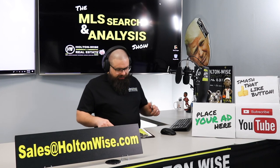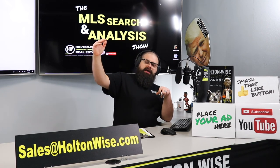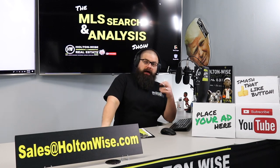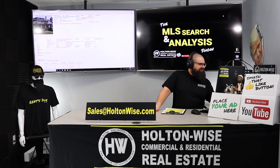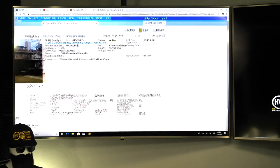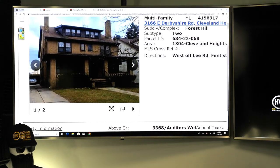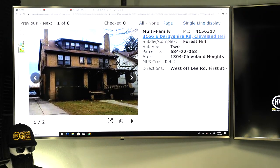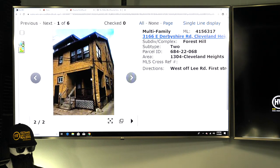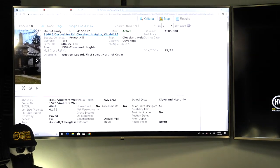Welcome back. The second property I found for you — we're going up on the asset class, and of course we're going to go up on the cost. 3166 East Derbyshire Road, Cleveland Heights, 44118. This one was listed 19 days ago for $185,000. This thing is a beast — a big old brick monster. There are only two exterior photos, but I really, really love a lot of things about this duplex.